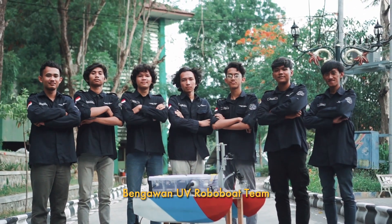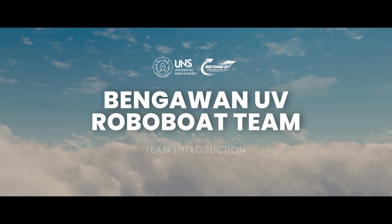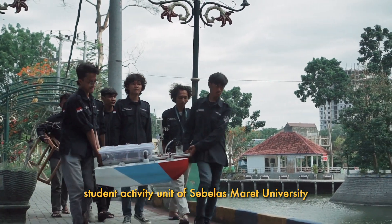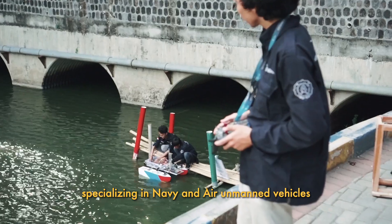This is Pengawan UV, Robo Boating. Pengawan UV is a Dynamic Research Student Activity Unit of Sebelas Maret University, specializing in Navy and Air Unmanned Vehicles.